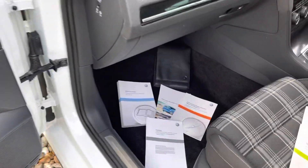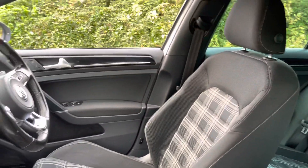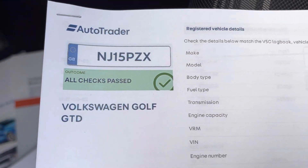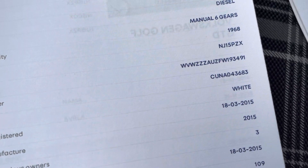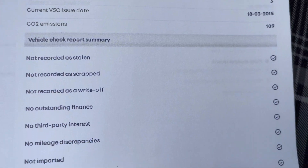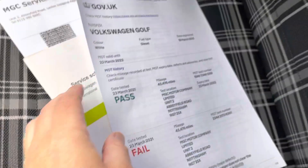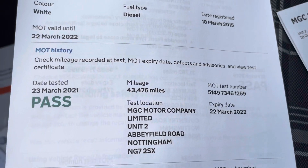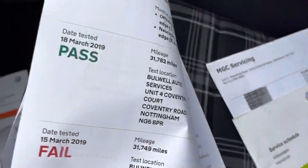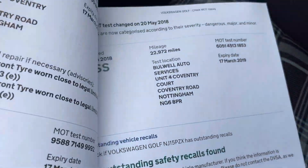Full complement of handbooks there, two keys. You can just see it's not been heavily used constantly - it's 47,000 miles, this is what the car is. First registered March 2015, three previous keepers, no outstanding consumer finance or accident history. There's the MOT history.